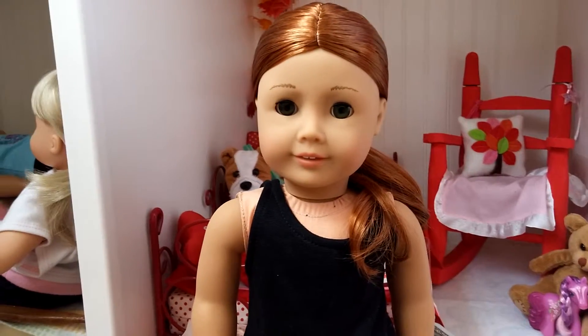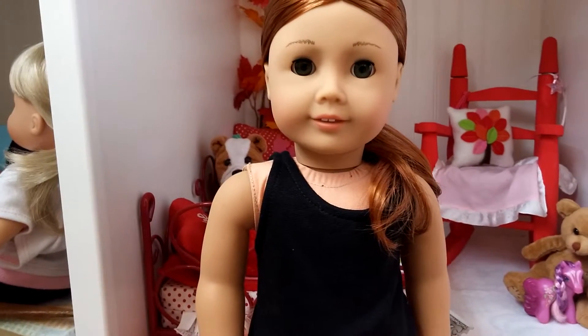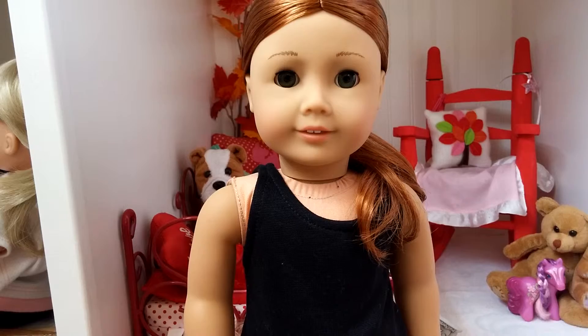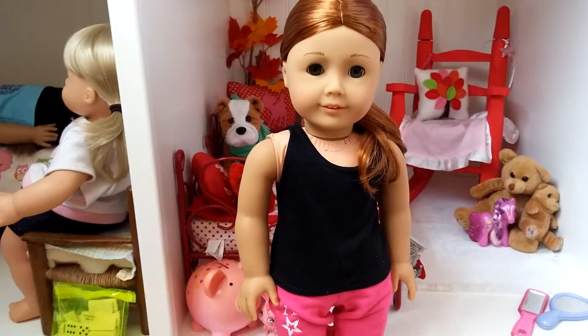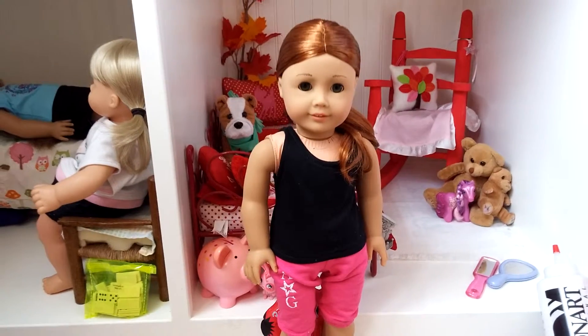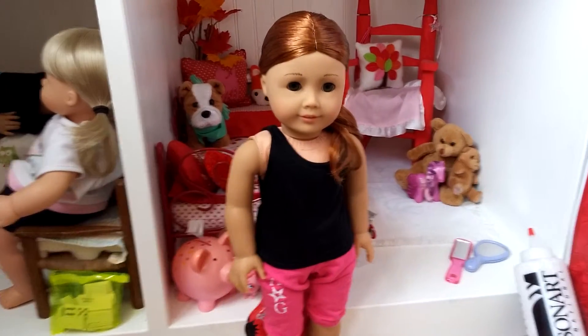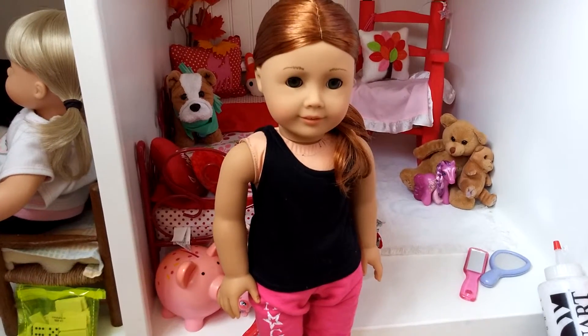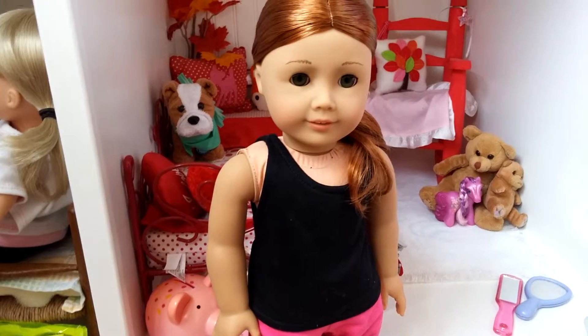She has beautiful dark green eyes that sometimes look brown in certain lighting, but they are dark green. And she also has feathered eyebrows. My doll came with a few scratches and a few bumps on her, but that's all good with me. She does not have loose limbs, the one that I received.